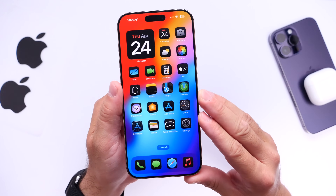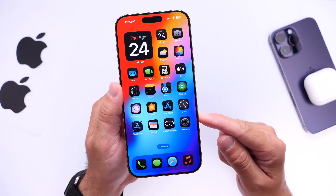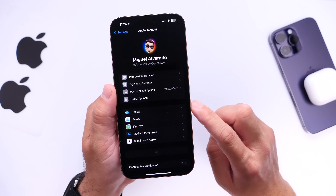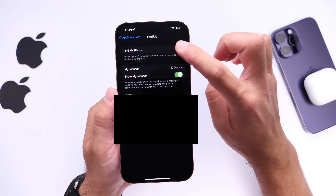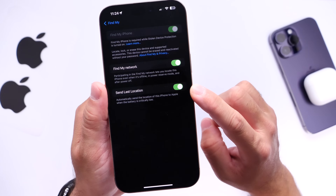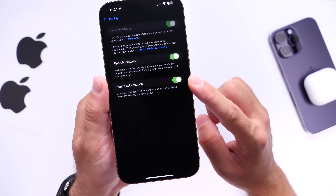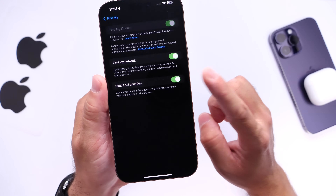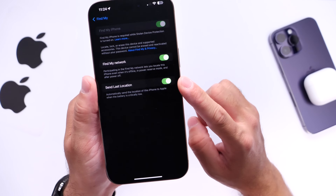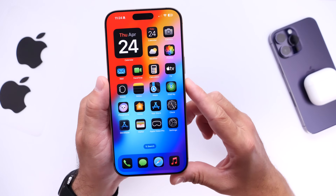Now I also want to talk about Send Last Location. This is a Find My feature that is off by default — it allows Apple to get your final location right before your iPhone dies. It's a life-saving feature that can also help you retrieve your device if you lose it and the battery dies. Go into Settings, head to iCloud, tap Find My, then Find My iPhone, and enable the last option at the bottom. I always have this enabled and recommend everyone to do the same.